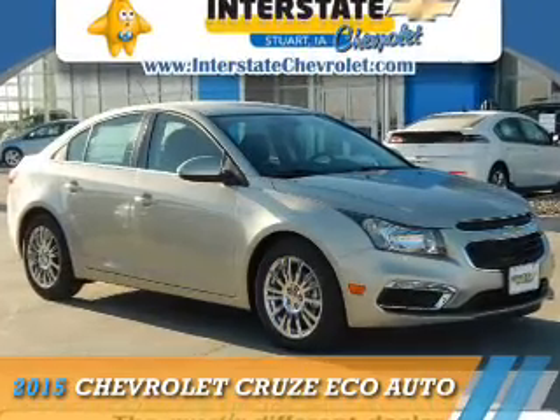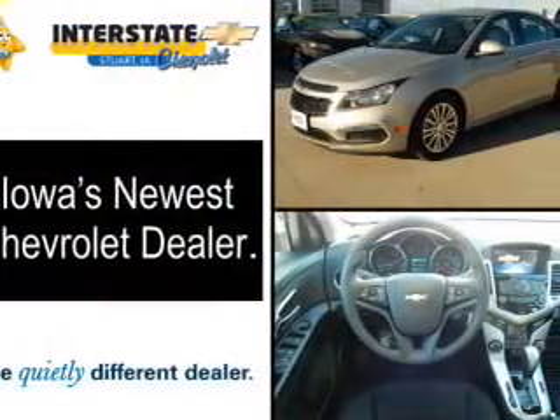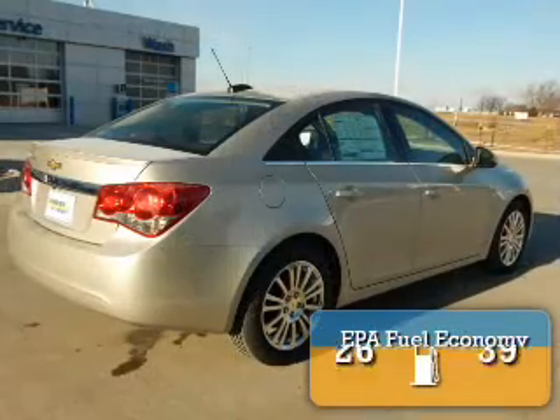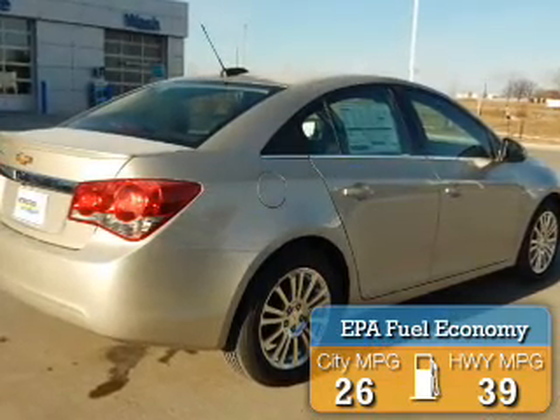Presenting the 2015 Chevrolet Cruze. It's powered by a 1.4-liter four-cylinder engine and an automatic transmission. Great fuel efficiency saves you money by requiring fewer trips to the gas station.